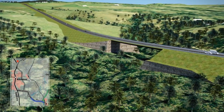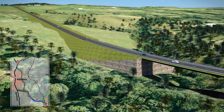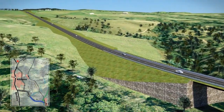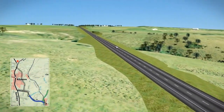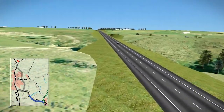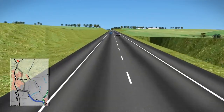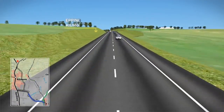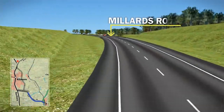After crossing Broadhurst Creek, the bypass heads in a northerly direction across the valley to take advantage of gentler natural landform and remove two sharp 90-degree bends in the existing Epping-Kilmore Road. Connections would be made to the existing Epping-Kilmore Road and Millards Road.